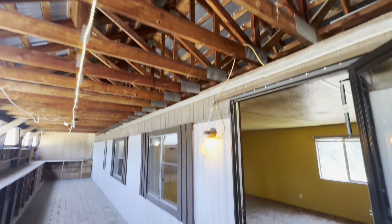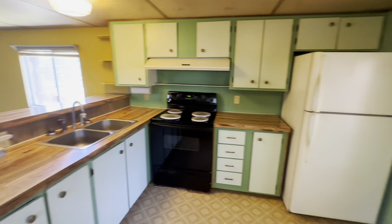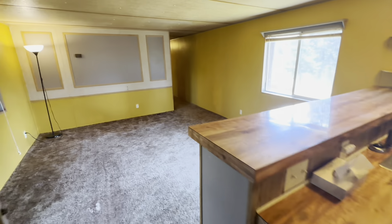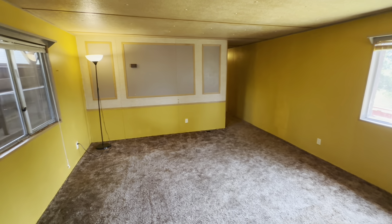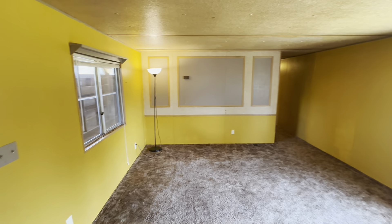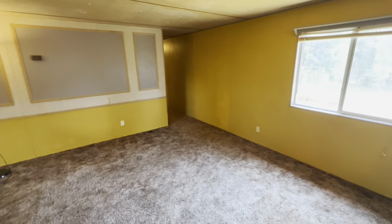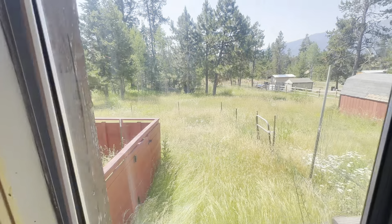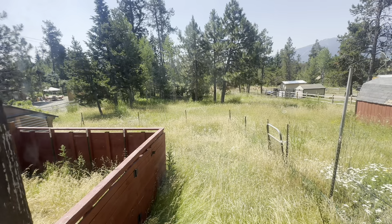Coming inside, got the kitchen to the right and dining space. Electric range, refrigerator. And the family room and living room here. Nice view out to the rest of the property, mountains in the background.